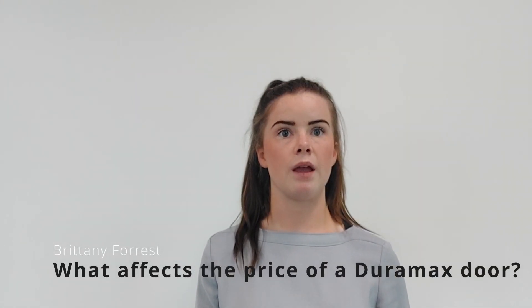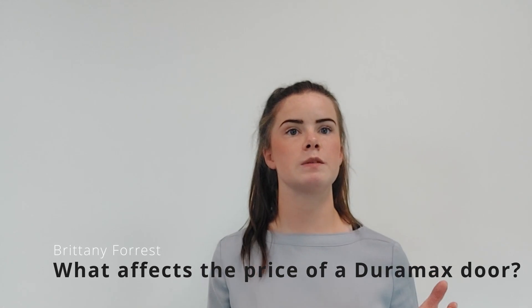Hello, my name is Brittany and here is a short video to explain to you about what affects the price of a Duramax composite door. I have three points that I'd like to cover to help prevent any unrealistic expectations.